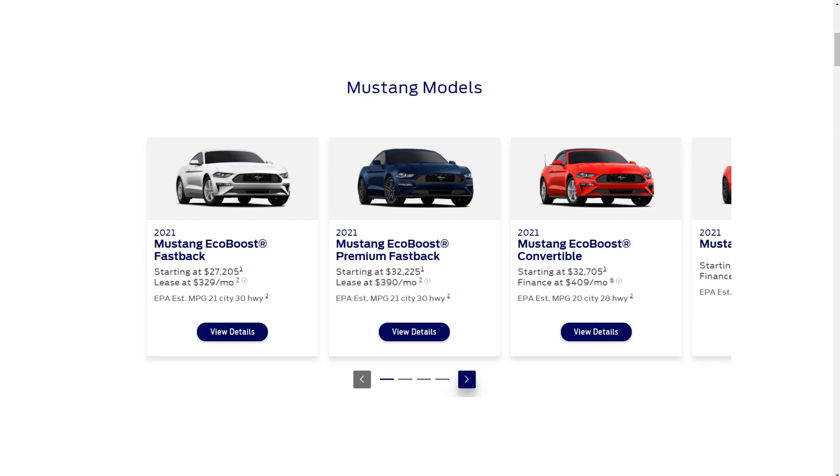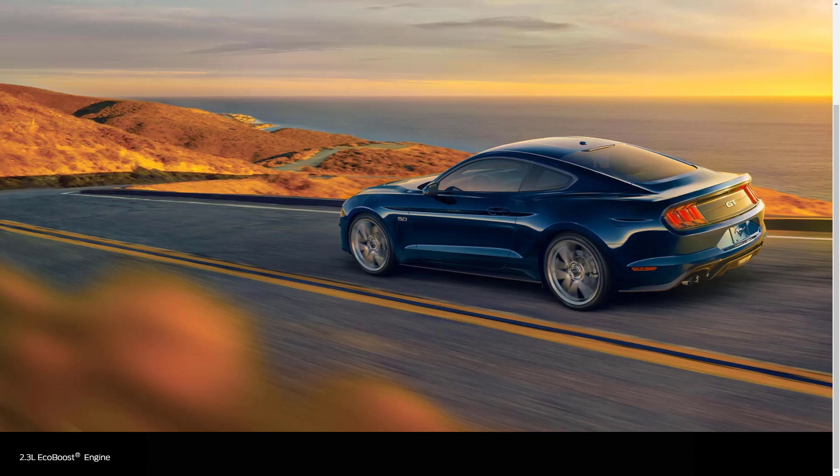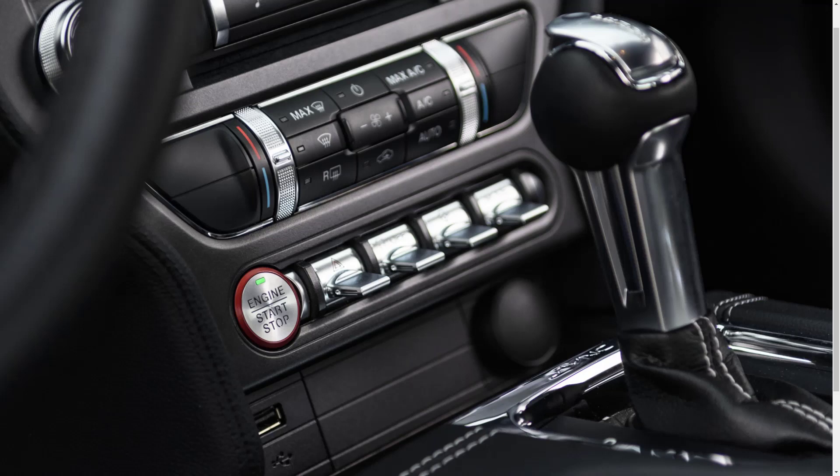Starting with the base model EcoBoost, which has a starting MSRP of $27,205. The entry-level Mustang EcoBoost is powered by a 2.3-liter turbocharged four-cylinder engine that makes 310 horsepower and 350 pound-feet of torque. A six-speed manual transmission is standard, and a 10-speed automatic is available as an option.